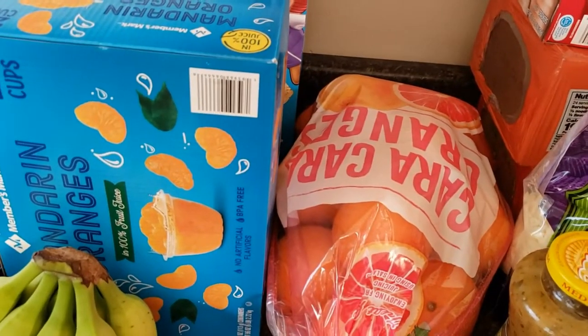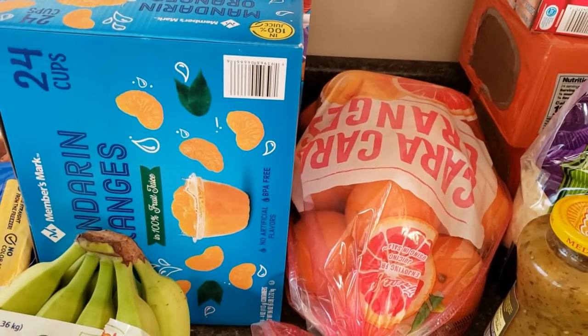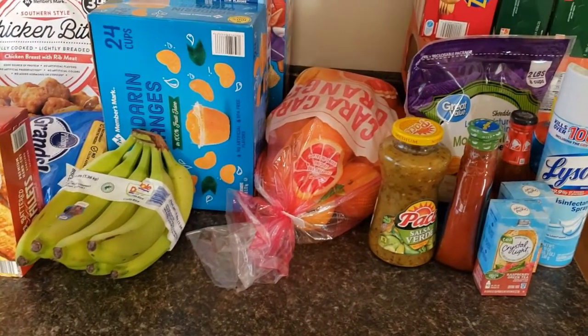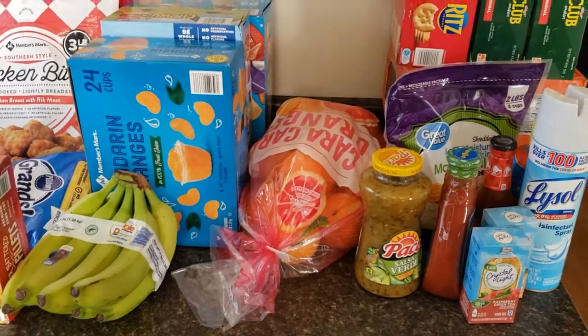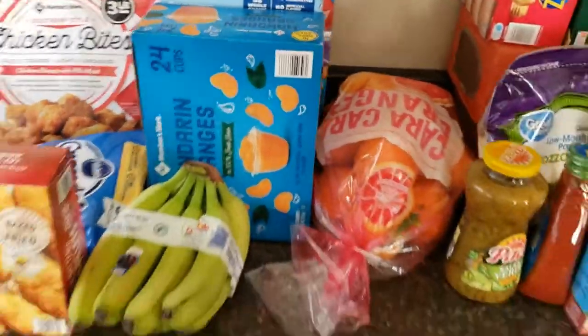Outside of these items, I also got four cases of water, a case of Gatorade, and a pack of paper towels. They didn't have any toilet paper other than Quilted Northern at Sam's Club, so I just passed on the toilet paper since I have plenty. That's everything I got at Sam's Club.